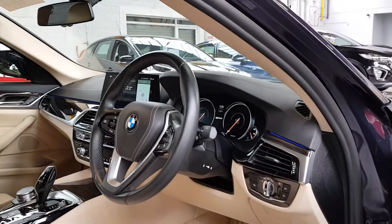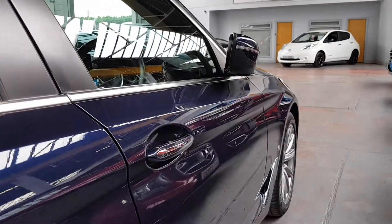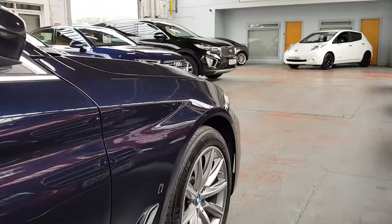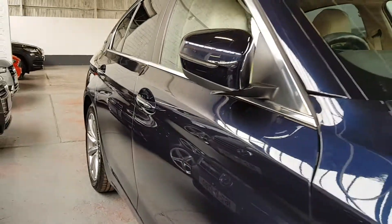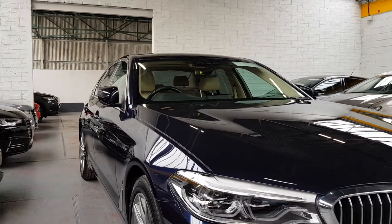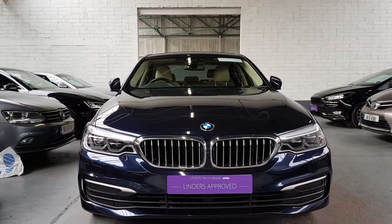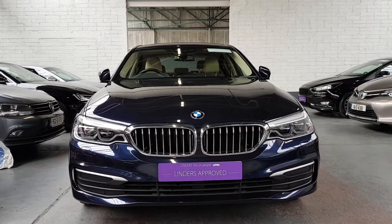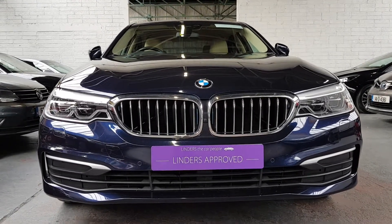It also has eDrive functionality so you can choose to run just on electric battery power, or a combination of both — in a sporty mode using both together for maximum power, or in an automatic mode where the car decides. It's a really stunning car to drive, so quiet on electric power yet phenomenally powerful when you need it. We'll take any cars in trade-in — for more information or a finance quotation, give us a shout here at Linders in Chapel Izzard.